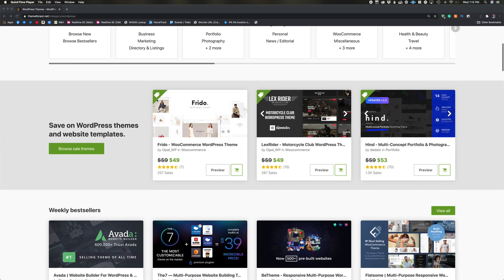When it comes to picking a WordPress theme, it may seem like you can just pick a theme that visually looks great, install it, and be on your very way with building the perfect WordPress website. But today I'm gonna break down why the visual look is one of the last things you should consider when buying a WordPress theme.